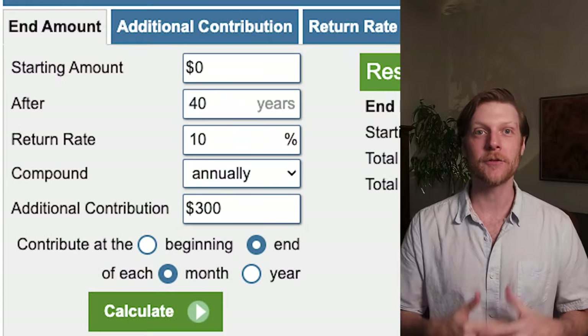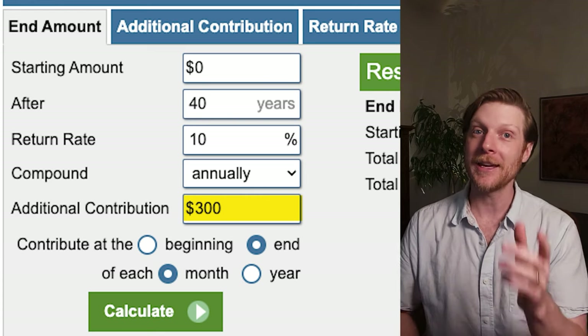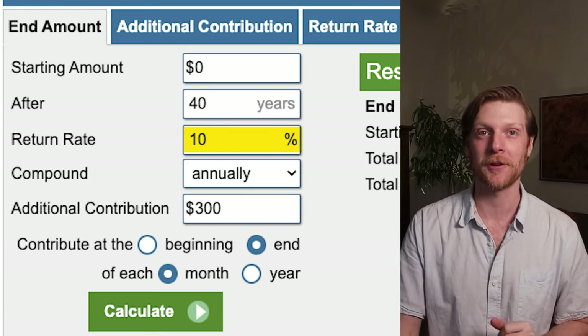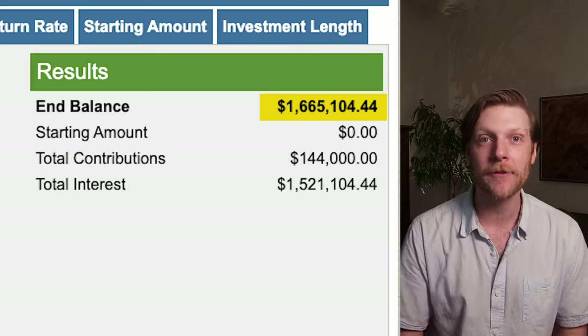So the expense ratios are different, but how does that actually affect my bottom line? How much money am I actually losing from when I start investing to when I retire? If I assume I'm investing from age 25 to 65 — that's 40 years — $300 a month with a 10% average annual return, I should expect to end up with $1,665,000.